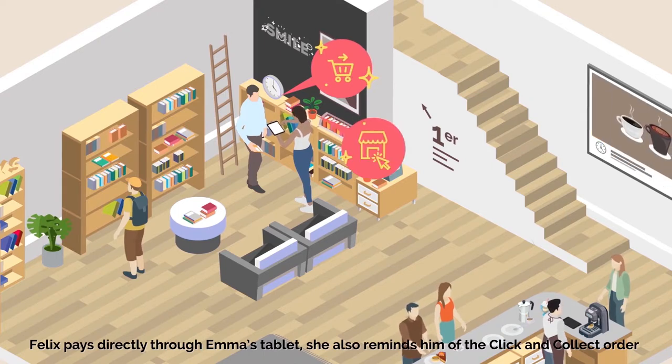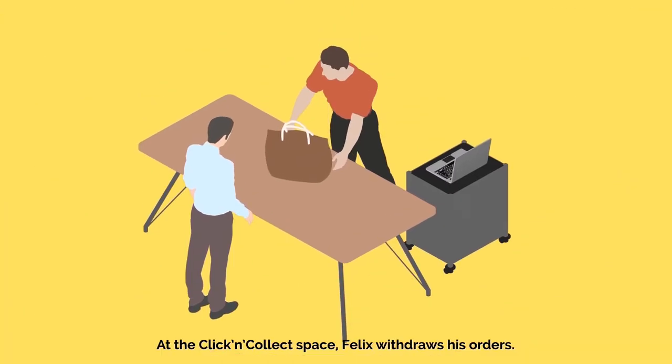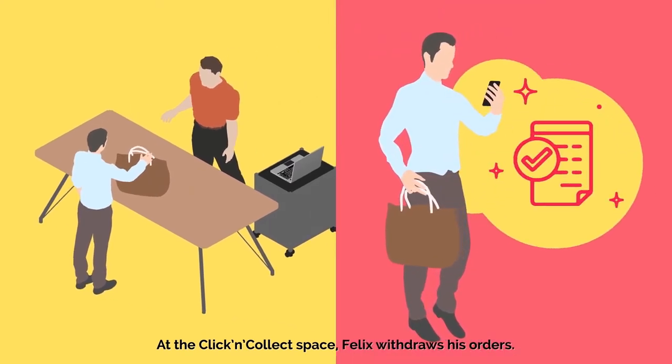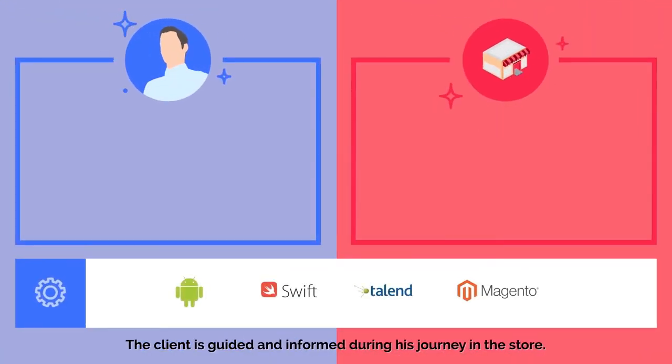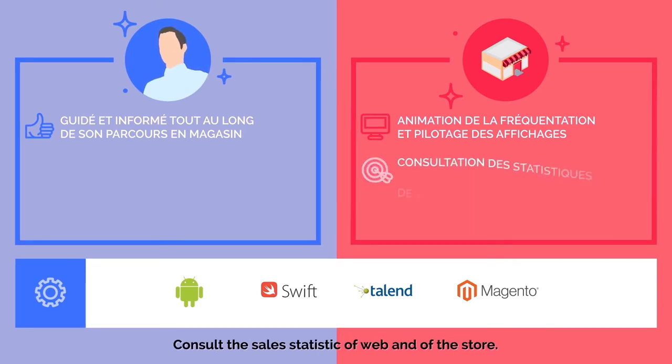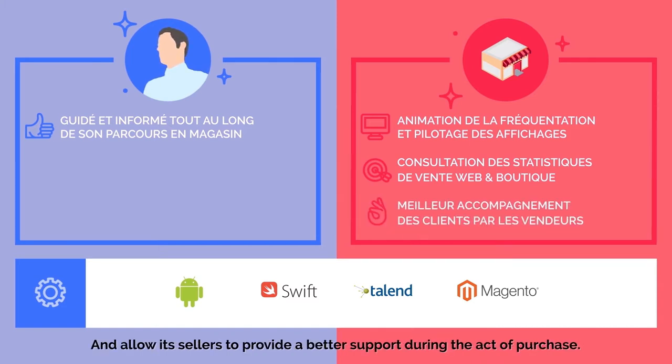Elle lui rappelle aussi sa commande Click & Collect. À l'espace retrait, Felix récupère ses commandes, reçoit sa confirmation de retrait et sa facture. Le client est guidé et informé tout au long de son parcours en magasin. L'enseigne peut animer la fréquentation de son magasin en pilotant les affichages de l'écran connecté et la vitrine, consulter les statistiques de vente du web et de sa boutique et permettre à ses vendeurs de mieux accompagner ses clients dans l'acte d'achat.